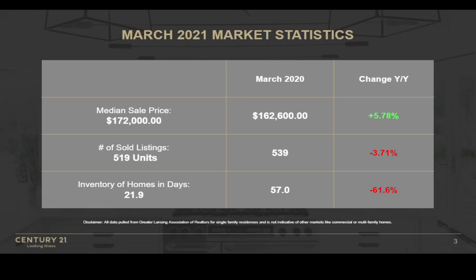This is really critical to understand: we are down negative 61.6% in terms of the inventory of homes in days. This is essentially asking how many days it would take to sell all of the current homes on the market. Right now, at the end of March, we're at 21.9 days — that is less than a single month, about 0.73 of a month. To give some perspective, a balanced market is about 6 months, which would translate to about 180 days. We're all the way down at 21.9. I have never in my career seen something so low, and looking back at historical data, it appears it's never even been that low.